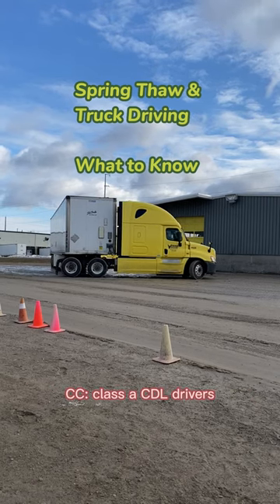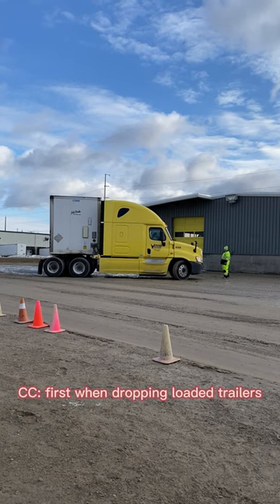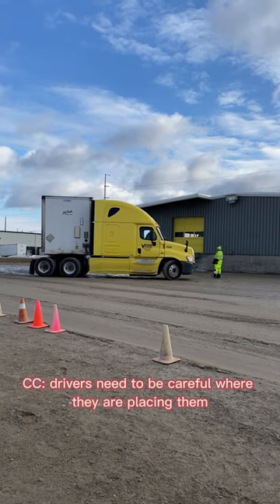When encountering spring thaw, Class A CDL drivers need to pay attention to a few things. First, when dropping loaded trailers, drivers need to be careful where they are placing them.